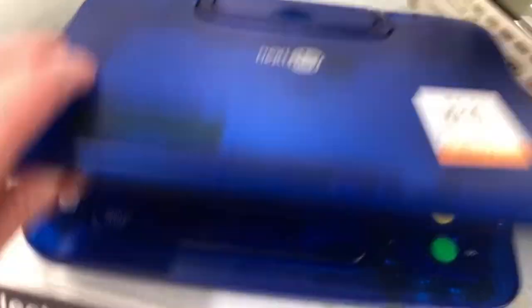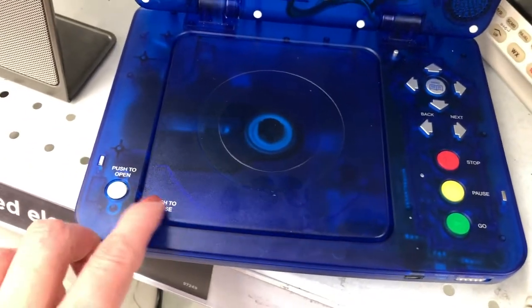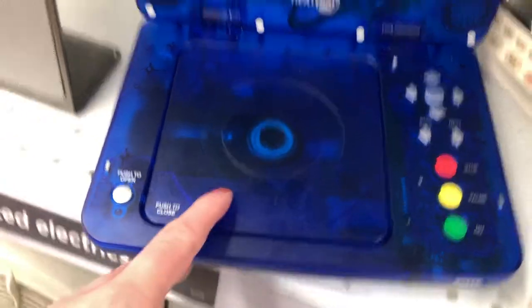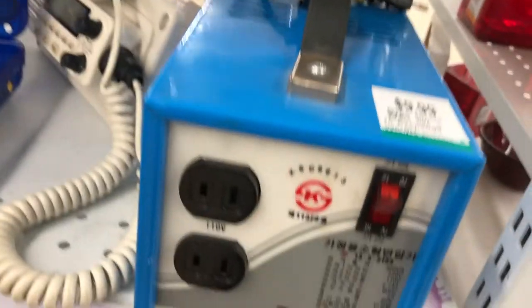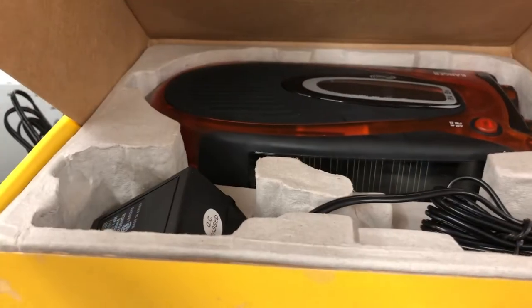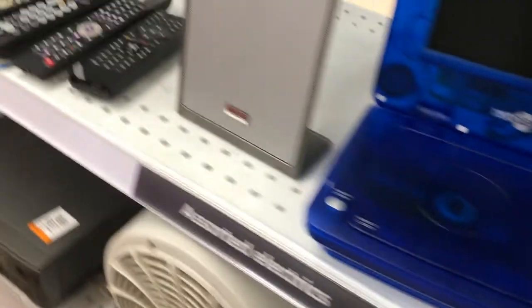We are in the electronics department right now at Value Village. There's an old school DVD player. Let's see if it opens. Yes, it opens. It's kind of cool. A wind-up radio — I might have to grab that, actually.